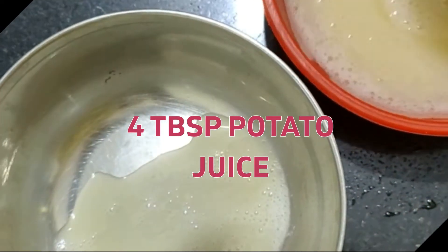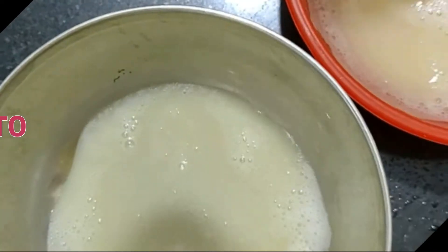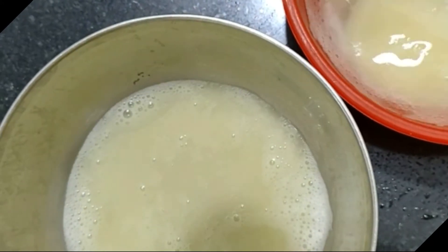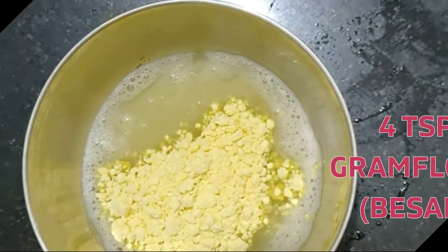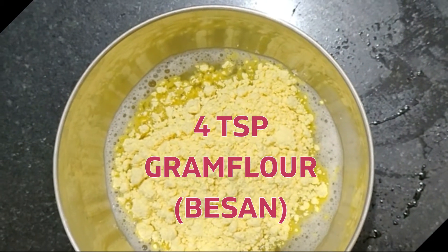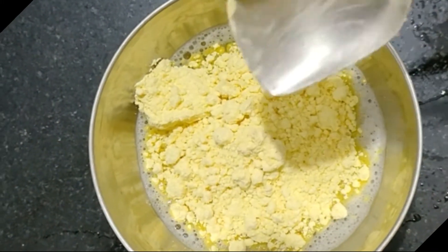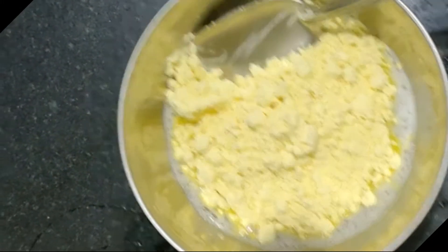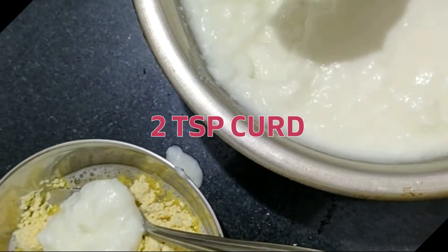You can also chop the potatoes, put the pieces in a juicer, and then strain out the juice. You will also need some curd, some gram flour, and a pinch or half teaspoon of turmeric. Just eyeball all the ingredients according to your requirements so that your mask is not too runny and also not too thick.